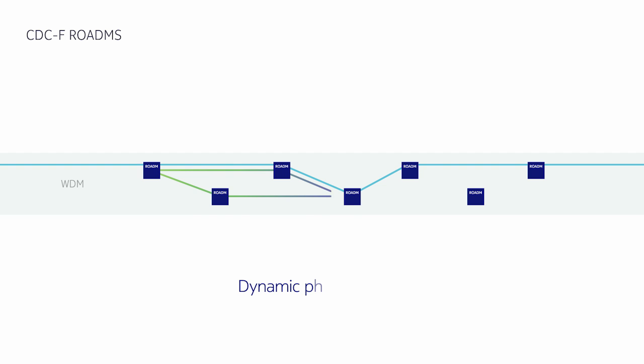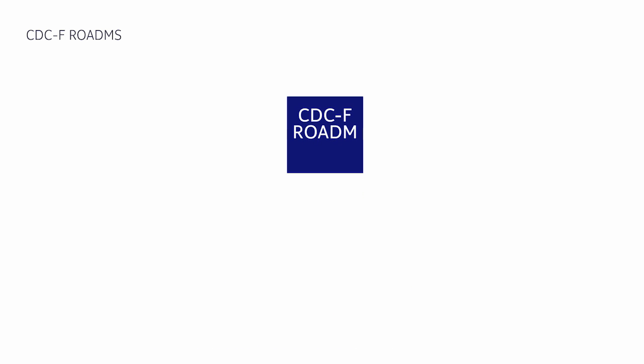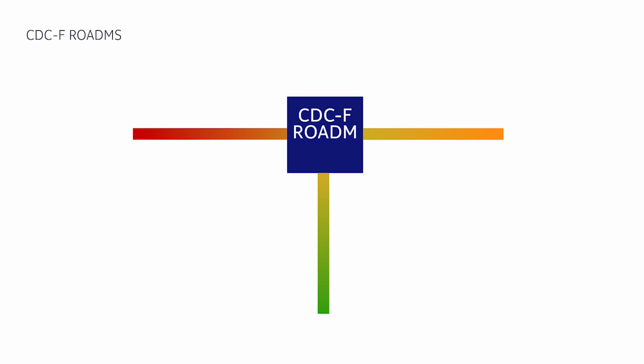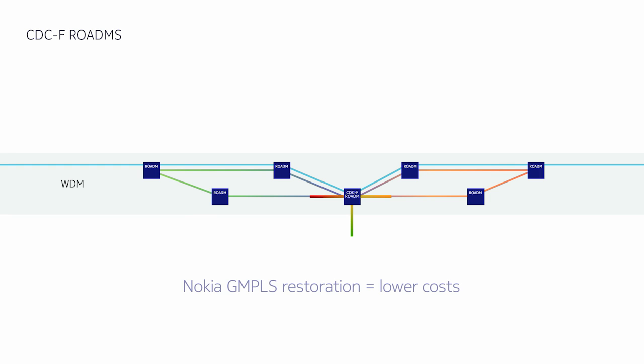The recent introduction of colourless, directionless, contentionless, and flexible grid — or CDCF ROADMs — allows all this to happen, unlocking the true power, flexibility, and efficiency of optical layer restoration, and enabling wavelength steering and rerouting under the distributed intelligence and control of GMPLS. Meaning Nokia's SuperWave CDCF ROADM network protects and heals itself automatically, while Nokia's GMPLS restoration options dramatically lower network costs.